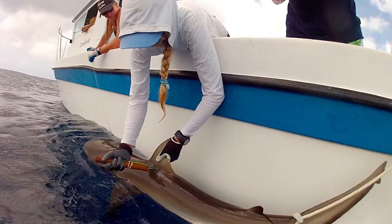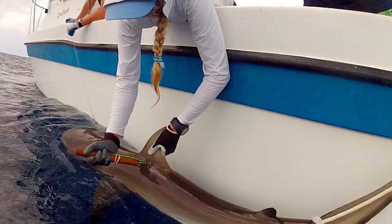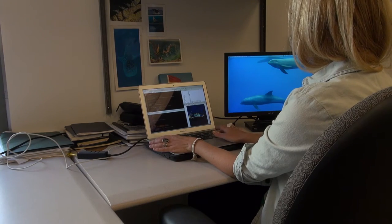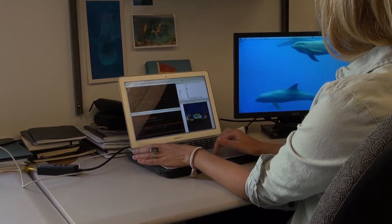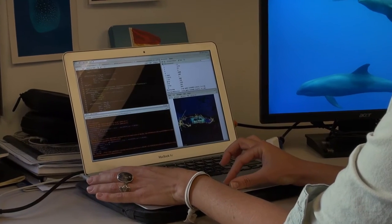We then go back and we catch some more sharks, and hopefully some of those are the ones that we caught originally. While we're taking data, we also record information on the sex, the size, and where we actually caught every single animal. We then use an algorithm that compares the number of sharks we captured to the number we recaptured to estimate the total population size.